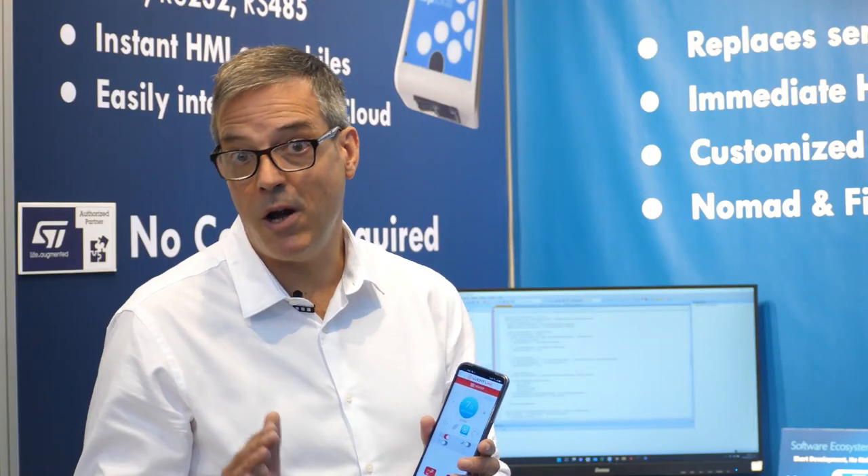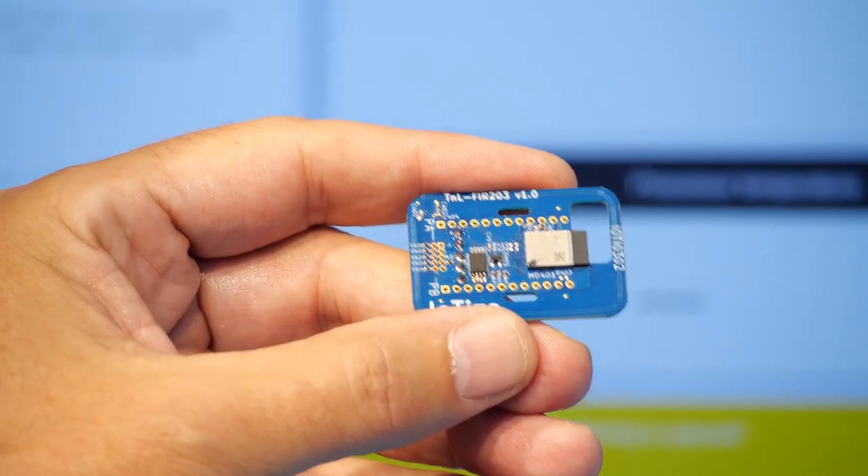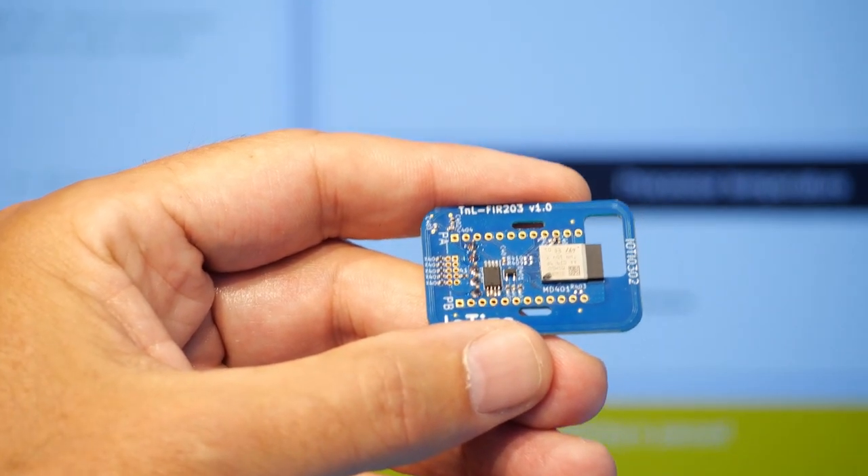Thanks to our Tap and Link modules, which support many wireless protocols such as NFC, Wi-Fi, and LoRa, designers are able to field new connected designs in record time.